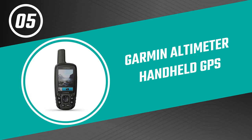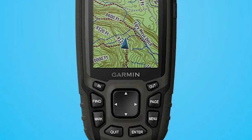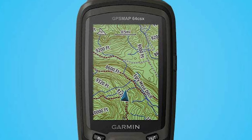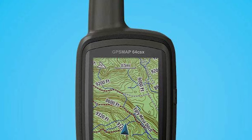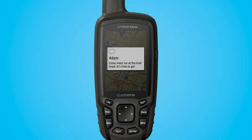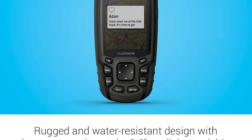Now let's start with the best budget option that will not skimp on any desired features. Number five: Garmin Altimeter Handheld GPS. Navigate your next adventure with the Garmin Altimeter Handheld GPS, whether you're hiking, cycling, geocaching, or climbing — with reliable Garmin handheld navigation in the palm of your hand. The series now has multi-GNSS support and TopoActive mapping. This altimeter handheld GPS for kayaking features a rugged and water-resistant design with button operation.